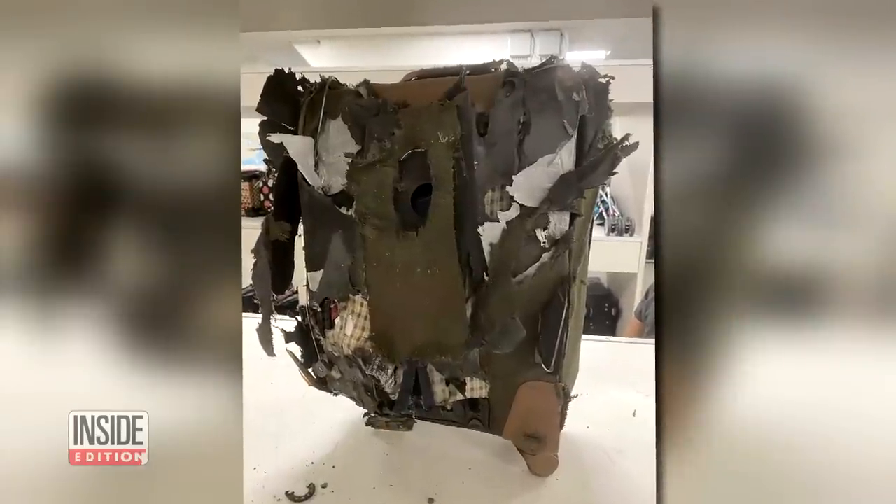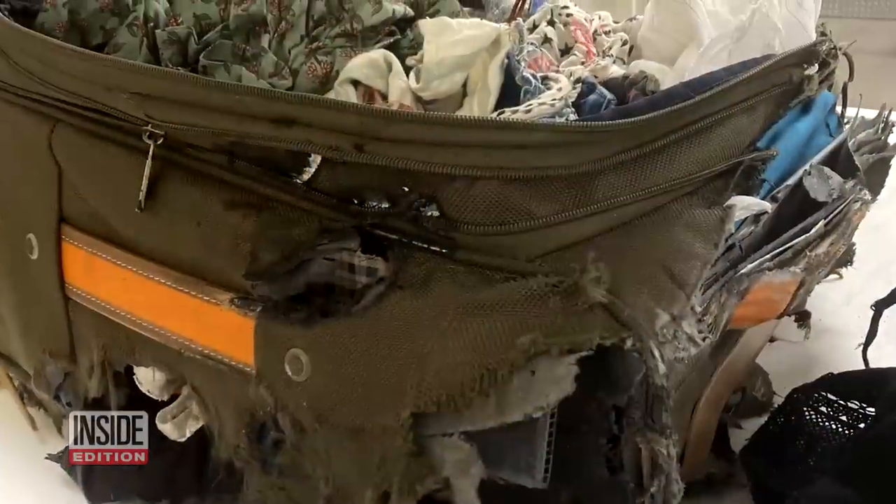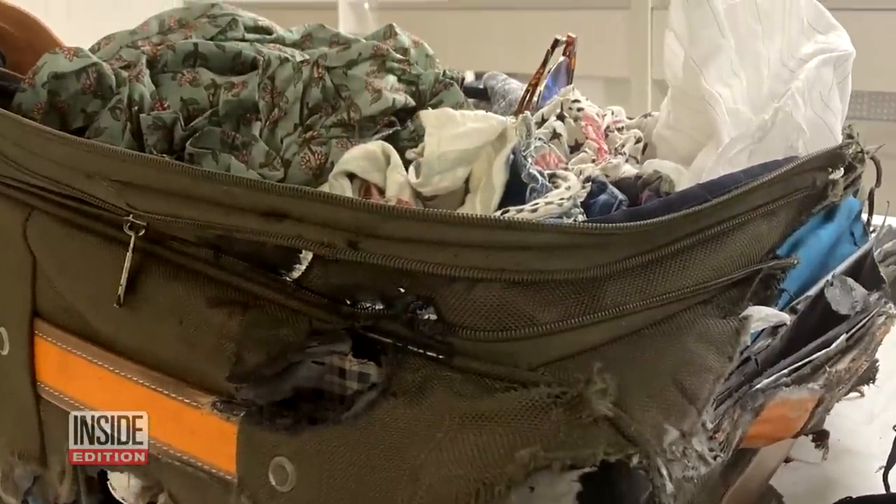Can you imagine landing at the airport and finding your luggage looking like it's gone through a paper shredder? Photographer Emily Hofferber flew Delta Airlines from Fort Myers to Salt Lake City. When she landed, she found her suitcase and belongings inside totally destroyed. She immediately started crying out of stress, saying she didn't even know what happened.